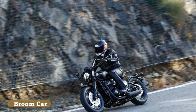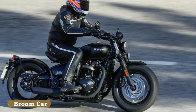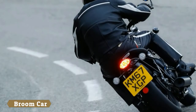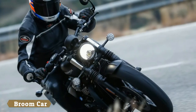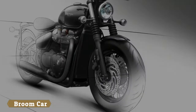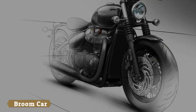The new bike has been given an entirely different front end, adding a second rigidly-mounted 310 millimeter front disc. Both are gripped by twin-piston Brembo calipers, rather than the Nissin on the solitary floating front disc of the original Bobber. That bike's 43mm KYB fork has also been replaced by a beefier 47mm Showa cartridge item.